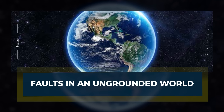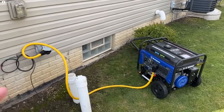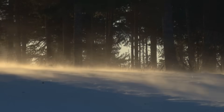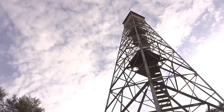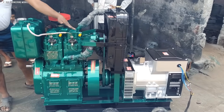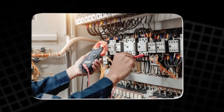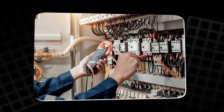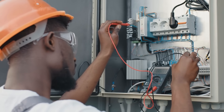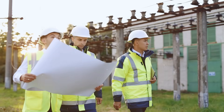Faults in an ungrounded world. Picture what happens when one of those three phases touches the earth in a system without a firm ground connection. Maybe a line breaks loose in the wind and rests against wet soil, or a conductor brushes against the steel of a tower. At that instant, one phase is tied directly to the ground. Surprisingly, the system doesn't collapse. Motors keep spinning, lights stay on, and the other two phases continue supplying power. That's because the loads are connected between phases, not between a phase and the earth — to them, little has changed. This is one advantage of leaving a system ungrounded: it can ride through a single fault without shutting down.